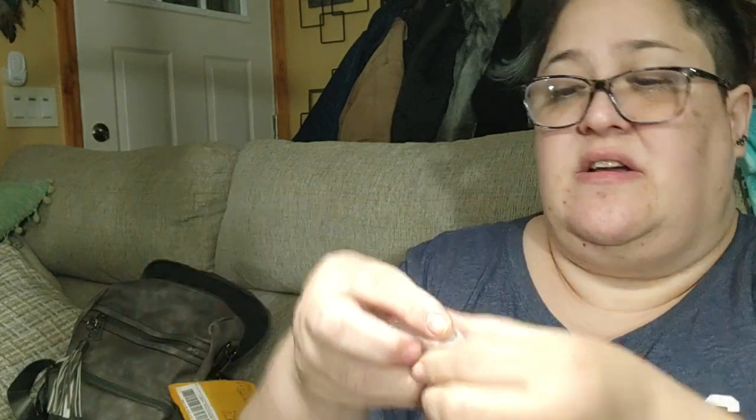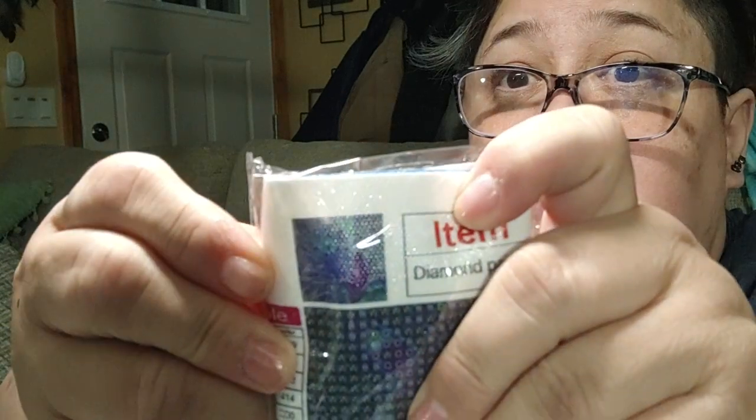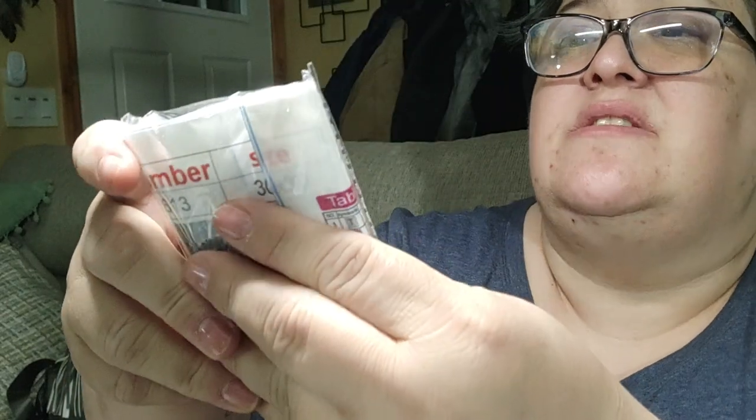Here's the other diamond dot, which is the peacock. You can see lots of purples and blues in the image. There's a bit of a glare — I might have too many lights on — but that's the peacock design.